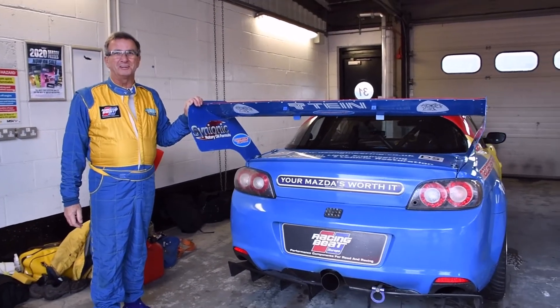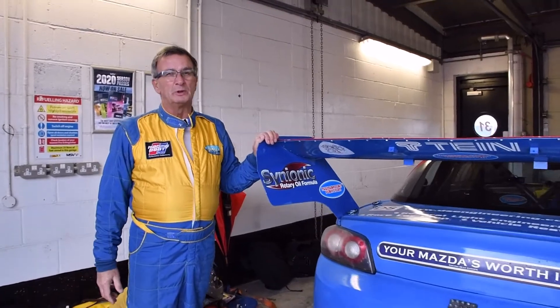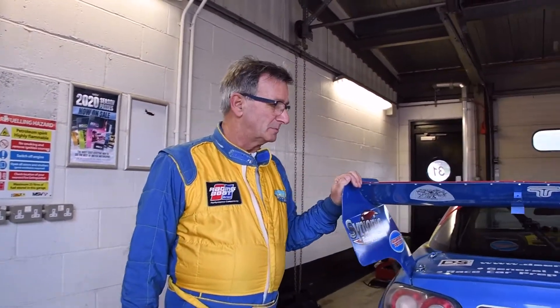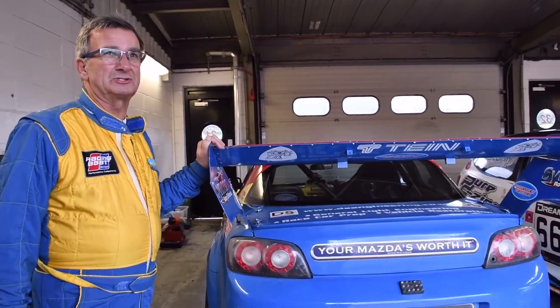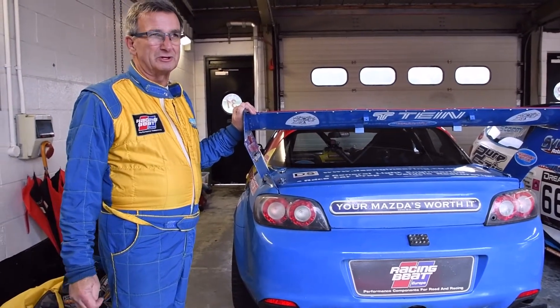Here we are at Brandtouch today. It's our press media day today with a bit of testing. This is my turbocharged RX-8. There's 500hp on these days.